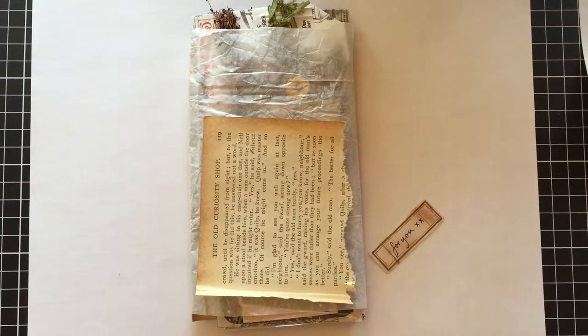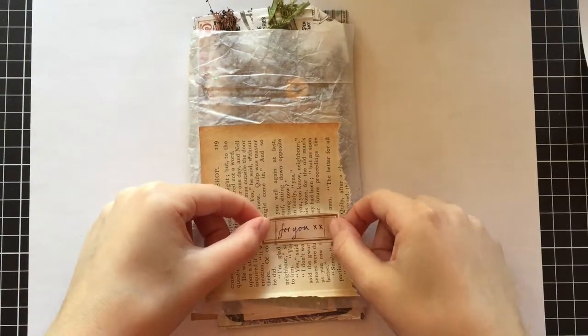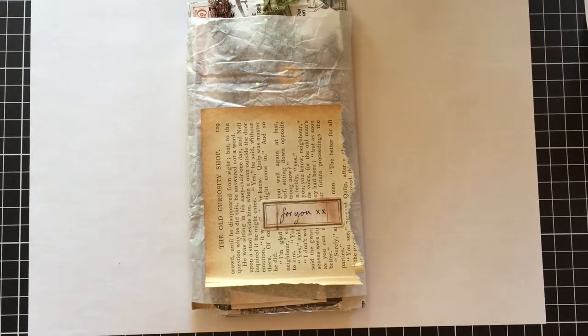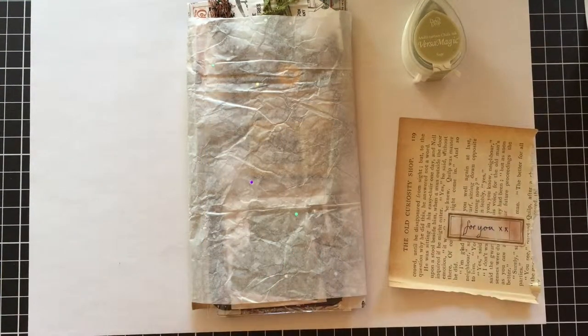I'll be playing around with lots of different elements — stamps, stickers, even possibly wax sealing. We'll see where it goes. I just like to sit down, get a cup of tea, put on some music, and just relax and go with it.